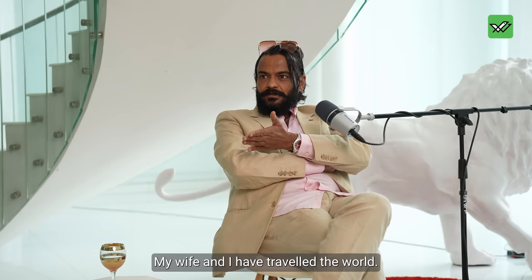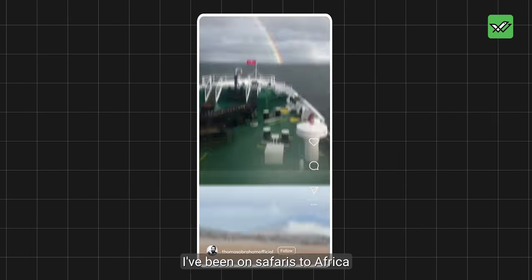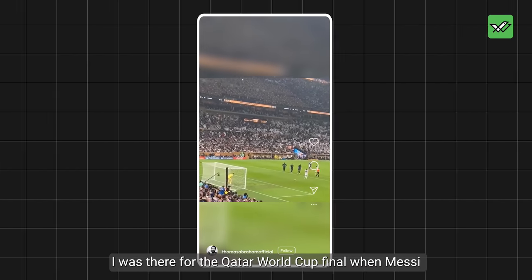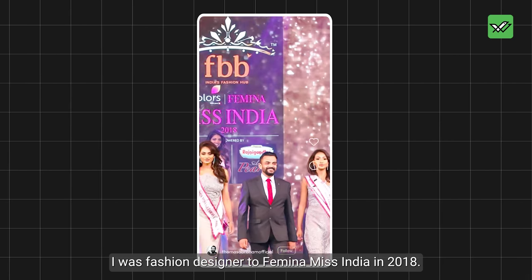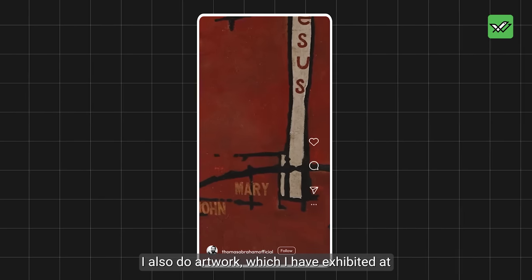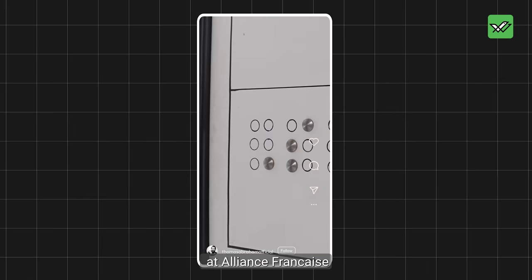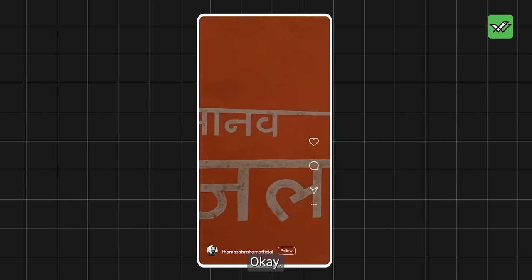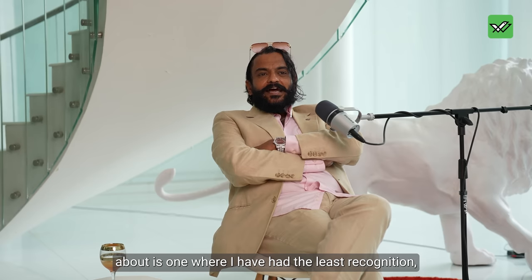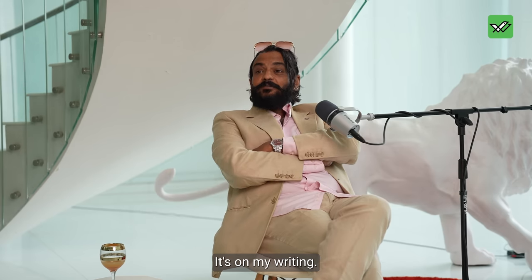My wife and I have traveled the world. I've been on expeditions to Antarctica, on safaris to Africa. I was there for the Qatar World Cup final when Messi won that World Cup. I was fashion designer to Miss India — Femina Miss India 2018. I also do artwork, which I've exhibited at Art Basel Miami, at the Victoria and Albert Museum, at Alliance Française.